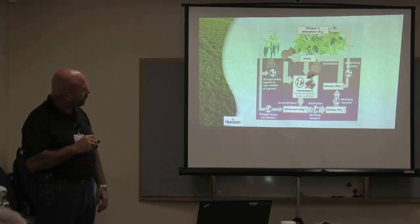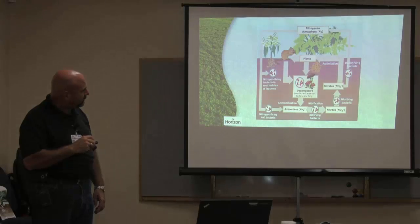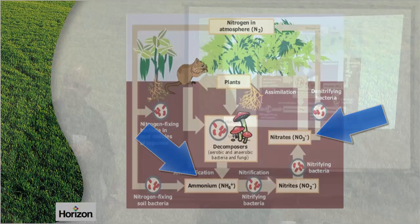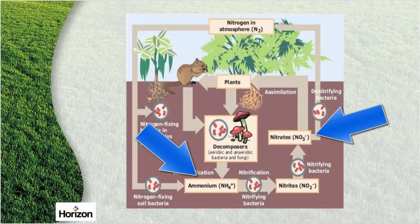As they're feeding on that organic material, all these little guys use that as their food source, their energy source. As they feed on that, what do we produce? Ammonium nitrate in a non-synthetic form. This is how Mother Nature keeps the forest green. We're producing it naturally as we continue to build that soil.